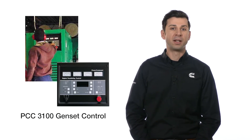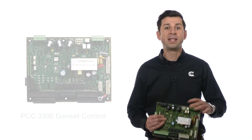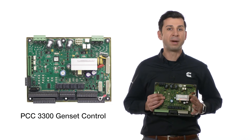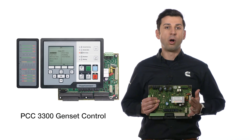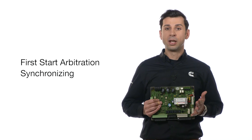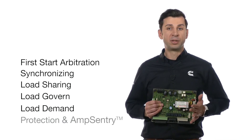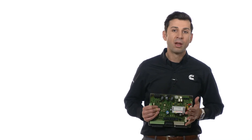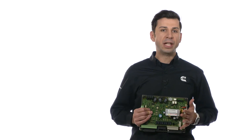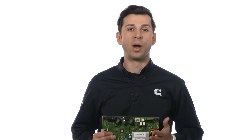Cummins pioneered the first onboard microprocessor-based generator set control in the early 90s. The PCC3300 I'm holding in my hands is Cummins' latest generator set control, and it's responsible for all the paralleling functions, such as first-start arbitration, synchronizing, load-sharing, load-govern, load-demand, and protection, which includes a UL-listed overcurrent function called Amp Sentry. Also, the voltage regulator is integrated to the power command control. So let us discuss these functional blocks one by one.